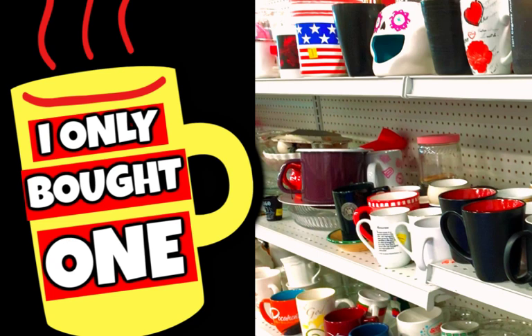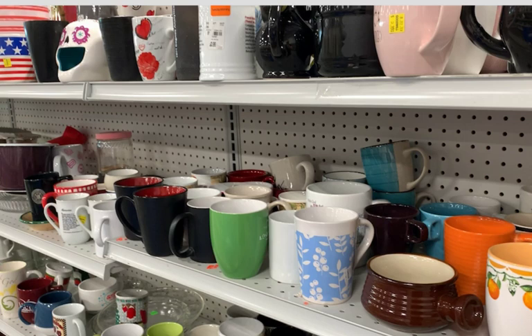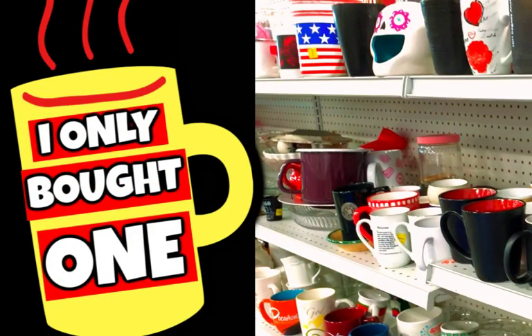Hey everybody, it's Margaret and welcome to my channel Texas Gal Treasures. In today's video I'm going to share one mug I picked up at Goodwill. There were so many mugs — like three rows full — and I do go through and create a video where I share all the different mugs and which ones would have been good pickups. But I only ended up buying one, and I wanted to talk about my process and why.